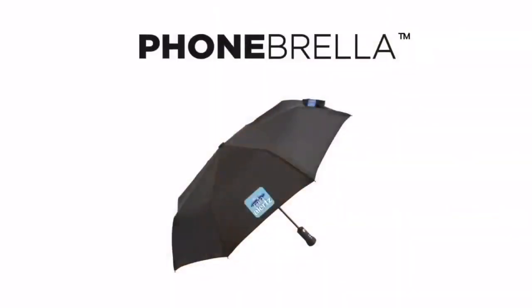Don't forget, all AAA umbrellas will let you know when it's going to rain with our Rain Alerts app.